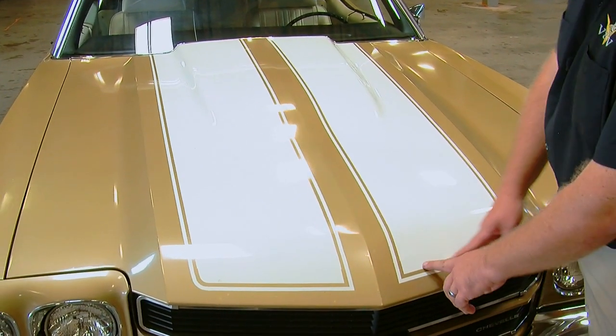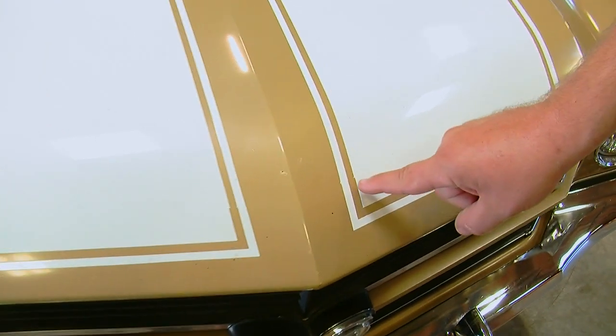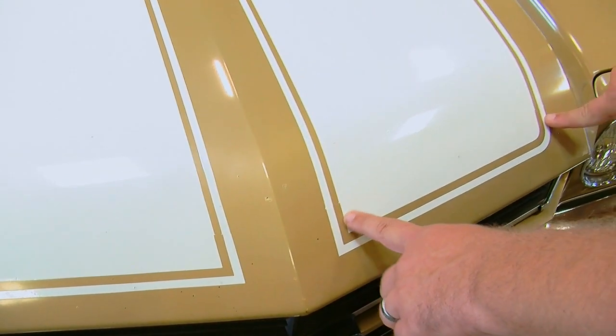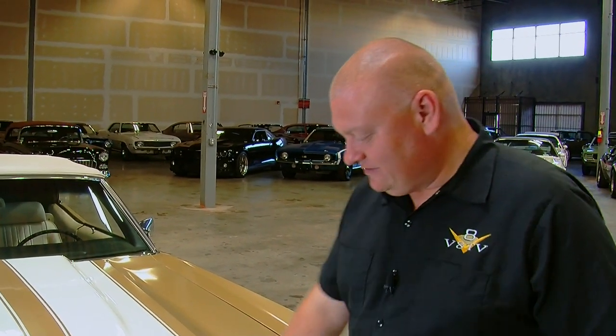One reason cars like this are important is for historical significance — so you can see how things were done the first time they were built. For example, when they painted the stripes on the hood, they used a template for the front part of the stripe and regular stripe tape from there on back. The way we know that is if you look closely, you'll see a little blowout at the transition point between the template and the tape — visible on both sides of both stripes, on both the hood and the deck lid. Without cars like this, you'd never know, because when you restore one, you make that much nicer.